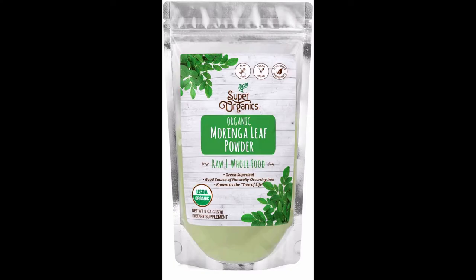Super Organics Moringa Leaf Powder, Organic Superfood Powder, Raw Superfoods Whole Food Supplement. Good source of iron, vegan, non-GMO and gluten free. 8 oz.